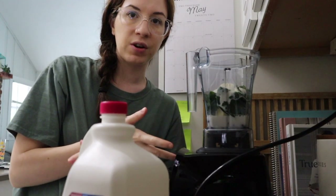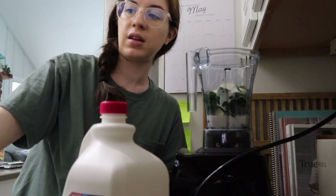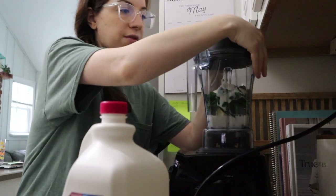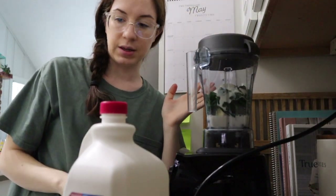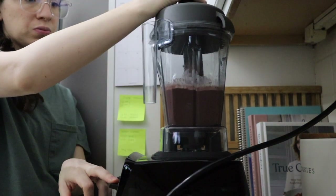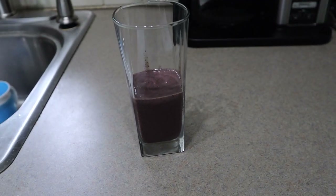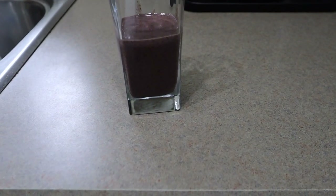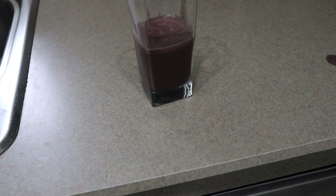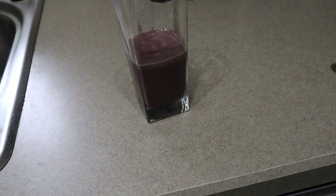With the Vitamix — we got this for Christmas this year — we haven't had any problems with it. It blends up everything. Our last blender, we would have to add more liquid if it was having trouble with the frozen fruit, but this thing is amazing. Here's what it looks like when it's all done. I only got a little bit because the boys stole most of mine, but that's okay. I also forgot that a lot of the times I put in chia seeds as well to add extra nutrition.